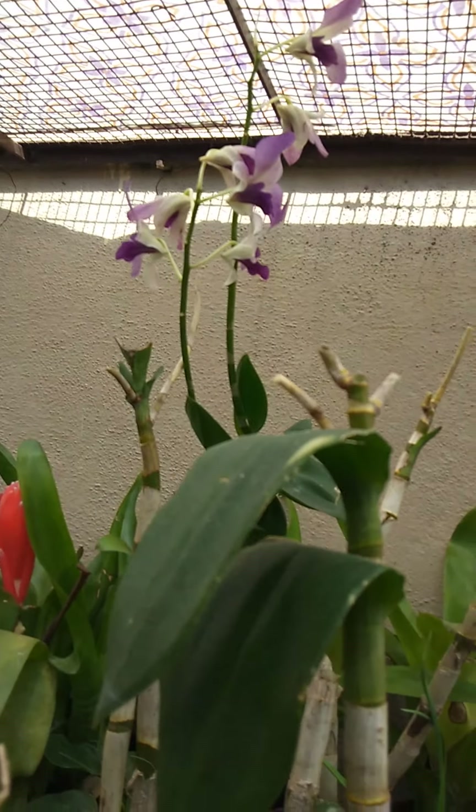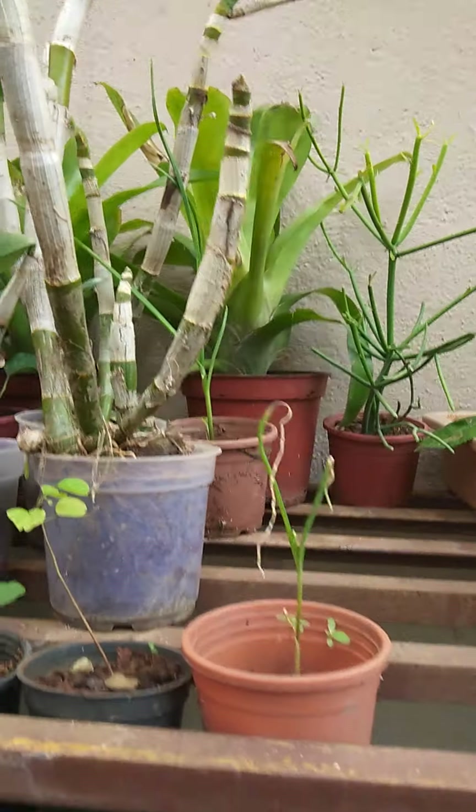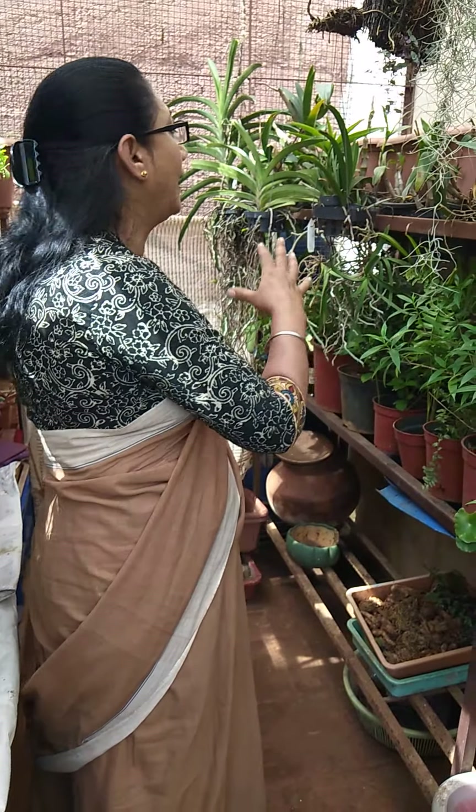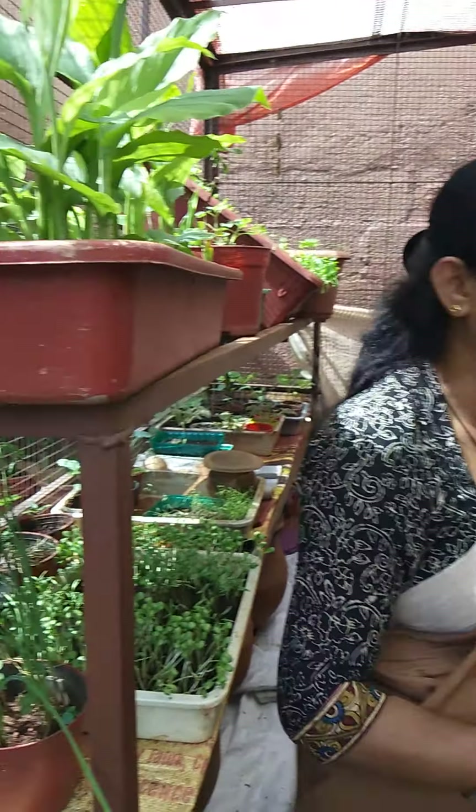All these maintain too much moisture, and from the top filtered sunlight is coming. They are doing really well and I don't care much — because like in a jungle, how they survive on their own, they don't need much of my attention.